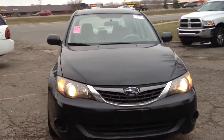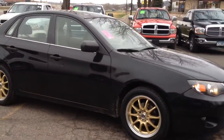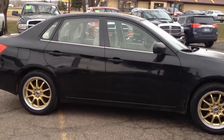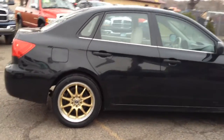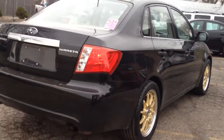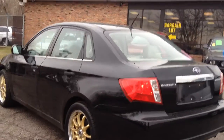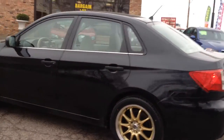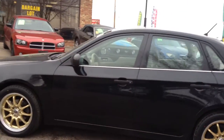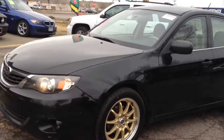2008 Subaru Impreza four-door sedan with a 2.5-liter flat-four boxer engine — excellent fuel economy. Black in color with brand new gold wheels and new tires, dual factory exhaust. This car is in beautiful condition, folks. It's got a clean title and looks really nice with these new wheels that we put on.